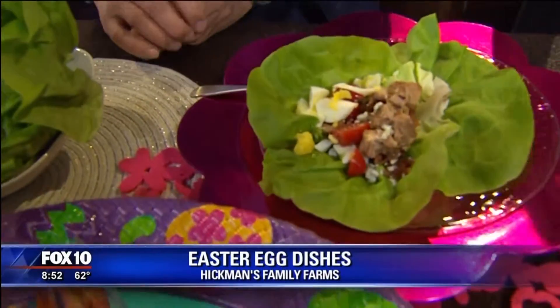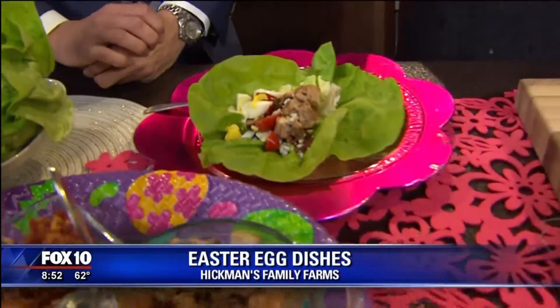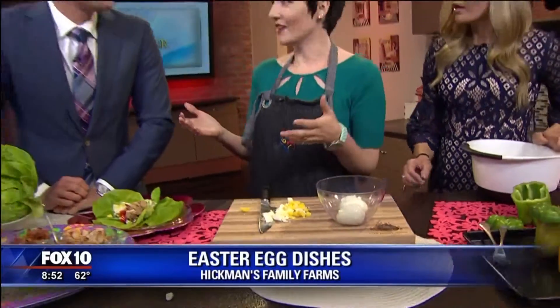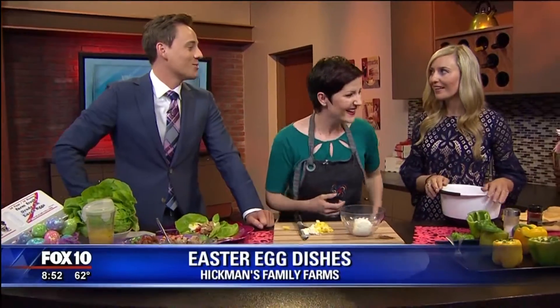Really fun ways to repurpose your eggs, because you are going to have a lot of leftovers. Are you guys dying eggs? Maybe — she might hide them for her dog. Shorty will love them.